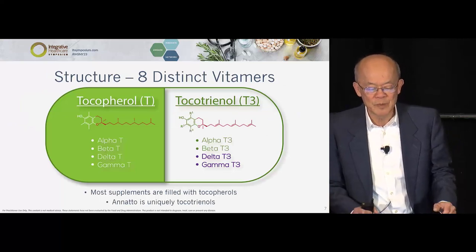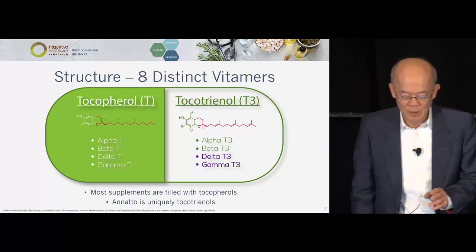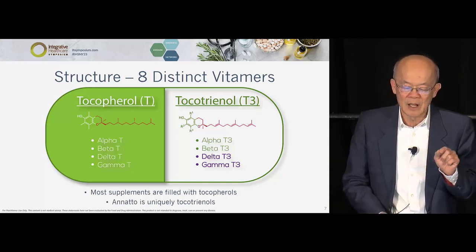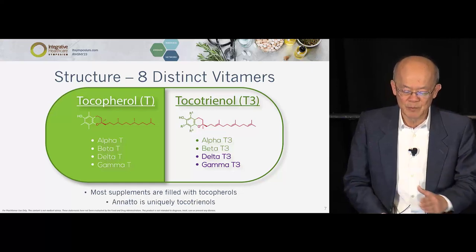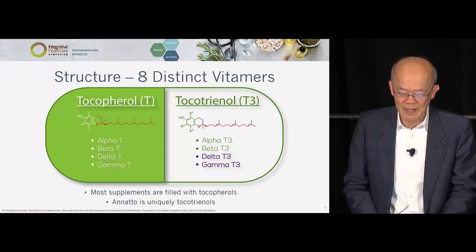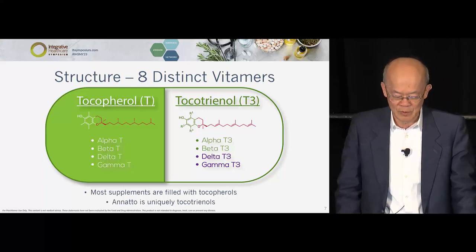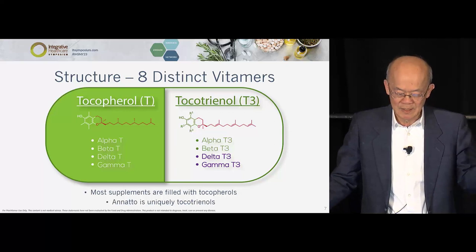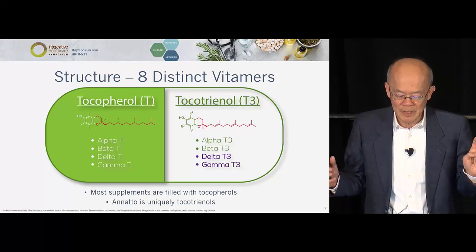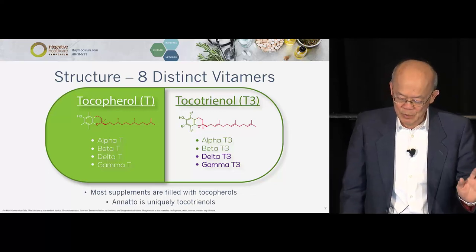Briefly, on structure: most people know vitamin E as tocopherol on the left, and tocotrienol is on the right. If you look carefully at the tail — on tocopherol, the tail is completely saturated. On tocotrienol, it's got three double bonds — hence 'triene,' three double bonds. That's the only difference between tocopherol and tocotrienol. There are eight isomers, and if you look at the literature, the two most active vitamin E forms are delta-tocotrienol and gamma-tocotrienol, highlighted in the bottom right.